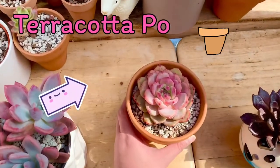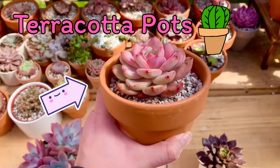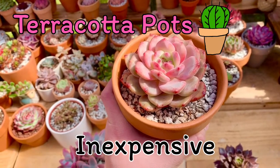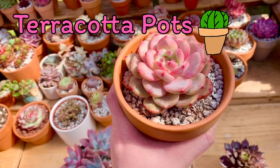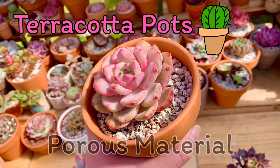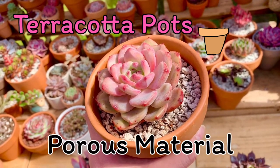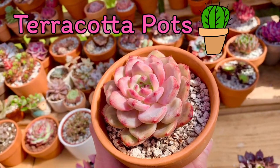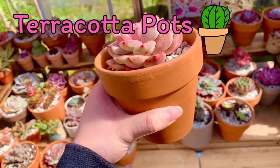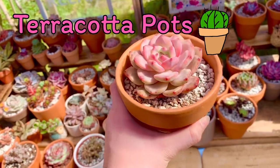Let's now talk about our terracotta pots. Ano ang kagandahan sa kanya? First is inexpensive and readily available — kahit sa palengke, marami tayo makikita nito. Second is terracotta pots have porous material, meaning yung air and water can move through the walls of the pot which makes it breathable. The roots can breathe, which prevents root rot and soil diseases.